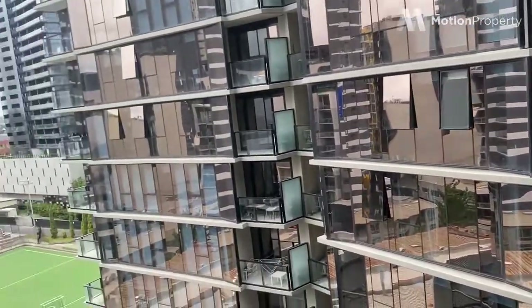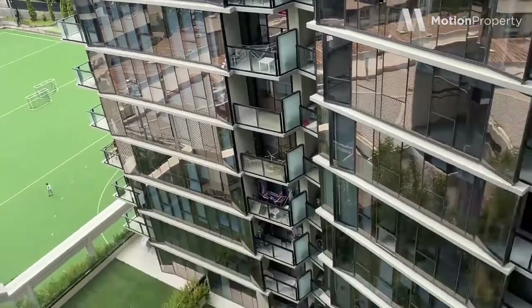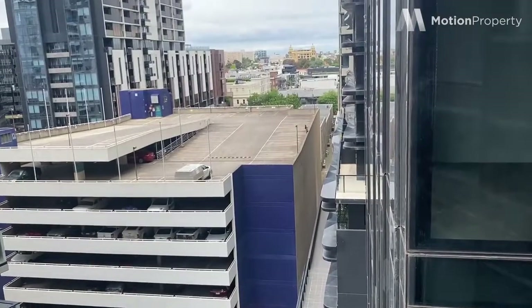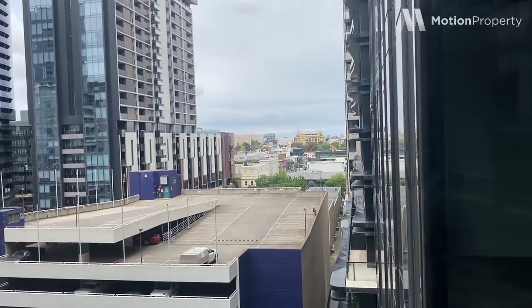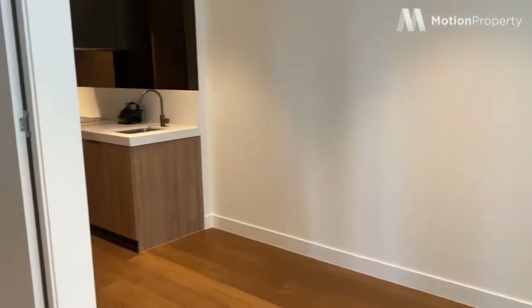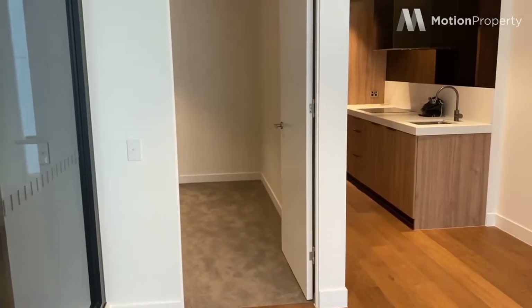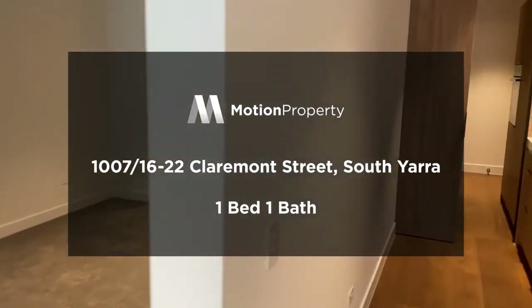And this is the outlook — towards the river that way, over here is Toorak Road and Paran, and Chapel Street would be that way. An excellent position, close to everything you need: trains, public transport, the city, restaurants and cafes. The facilities in the building are amazing. If you'd like to come and check out this apartment for yourself, please do get in touch — we'd love to hear from you.